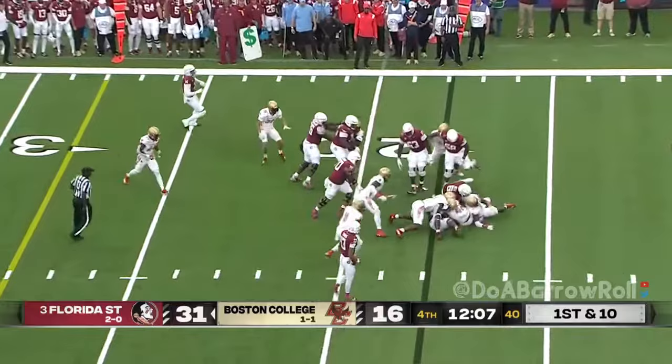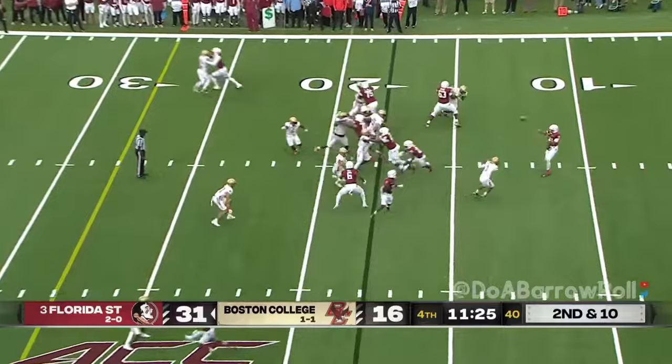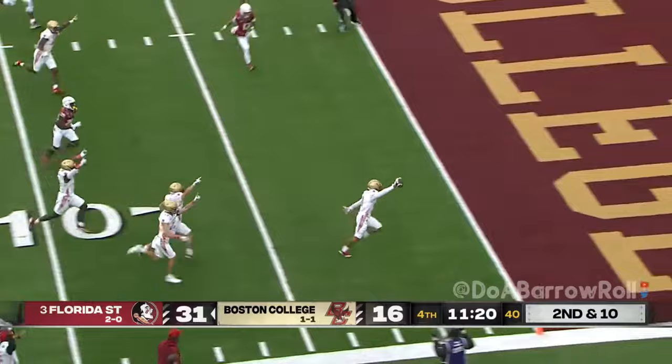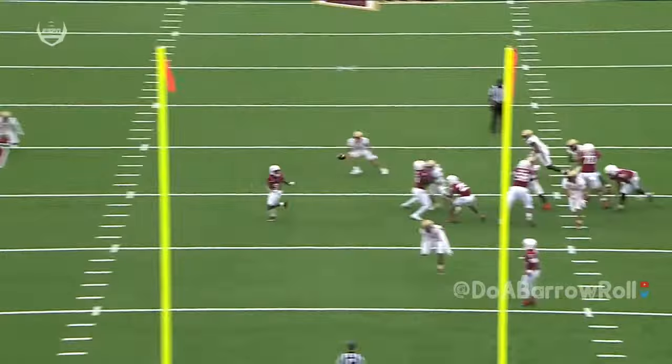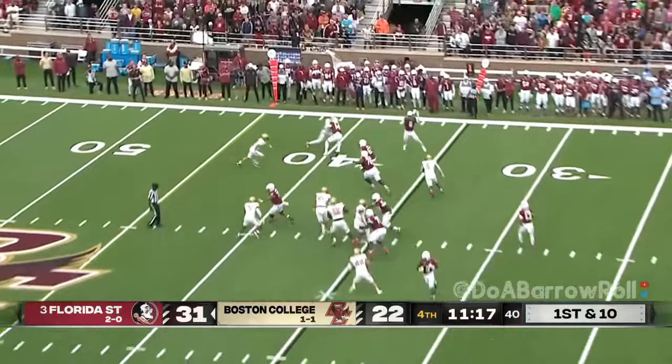Florida State is just going to keep it on the ground here with Benson and that's a negative. Going to go 3-0 and take its number three ranking to Death Valley to play Clemson, noon on ABC next week. Dump off pass to Feely — out of space — the ball is loose, picked up at the eight and into the end zone. They missed an extra point on the last touchdown — if you kick the extra point it's a one-score game, but they're going to go for two now. Twelve straight points by Boston College here — Florida State leading only by nine.